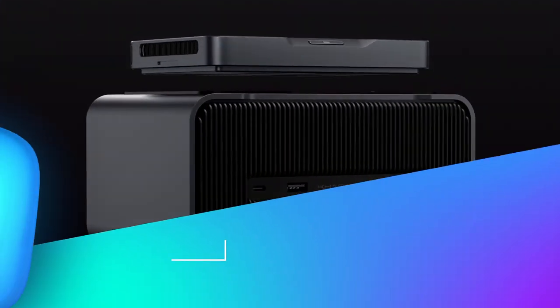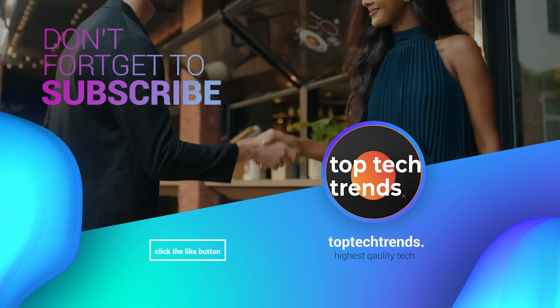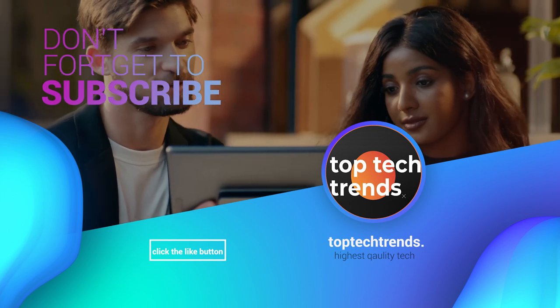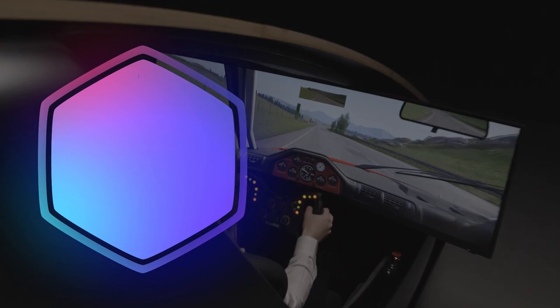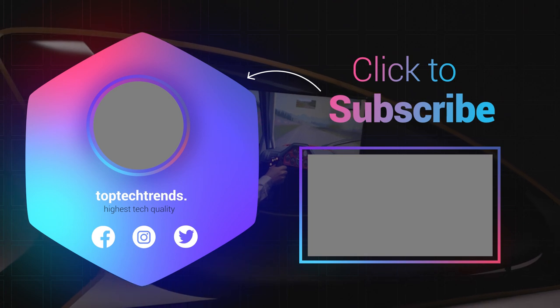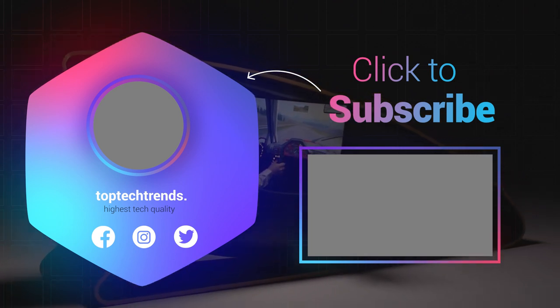And that's a wrap, tech enthusiasts. If you found something mind-blowing or have ideas for future content, let us know in the comments below. Don't forget to give this video a thumbs up if you liked it and share it with your fellow techies. If you haven't subscribed yet, what are you waiting for? Hit that subscribe button and join our incredible community. Thanks for tuning in to Top Tech Trends, where the future is always in focus. Until next time, stay curious, stay techie.